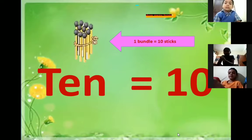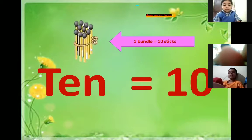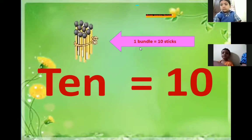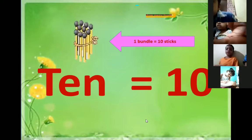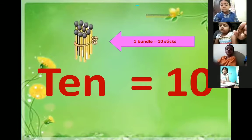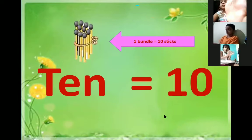Children, we also know that 1 bundle equals 10 sticks. 1 bundle is equal to 10 sticks. That means 10 means a bundle of 10 objects. 1 bundle equals 10 objects.